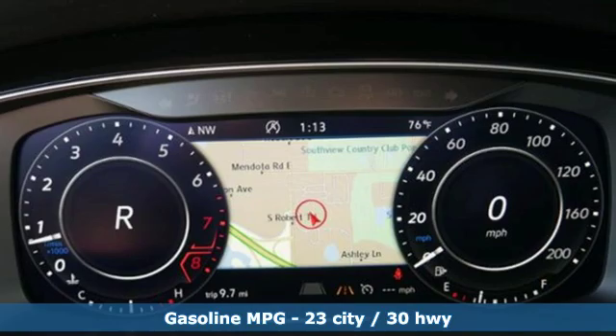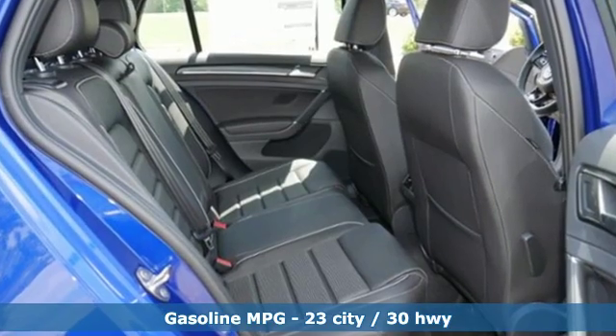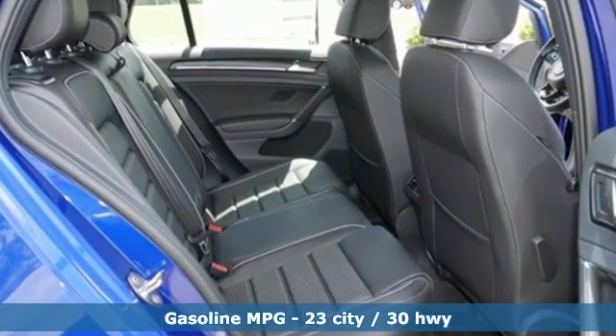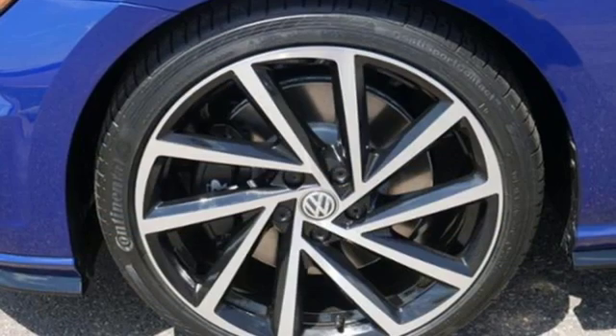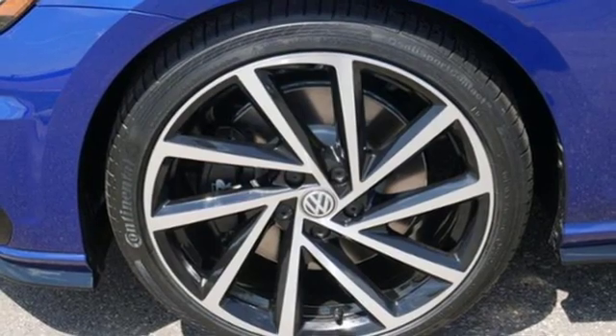It boasts an impressive list of features like these: intercooled turbo inline four-cylinder engine, sport suspension, auto-shift manual transmission, aluminum wheels, and streaming audio.